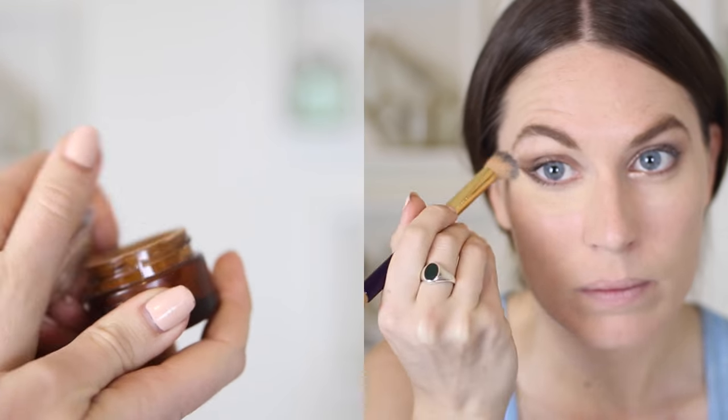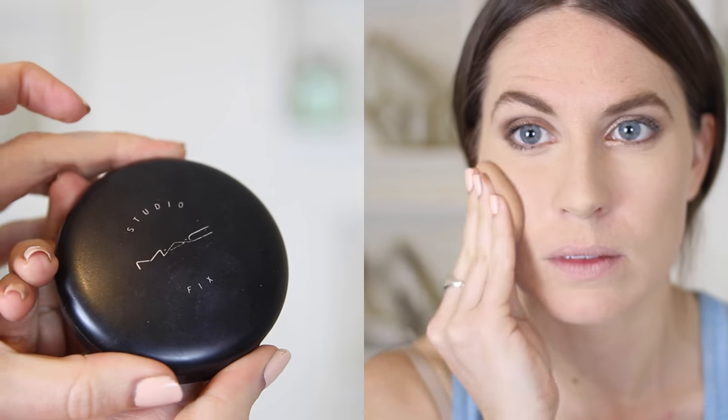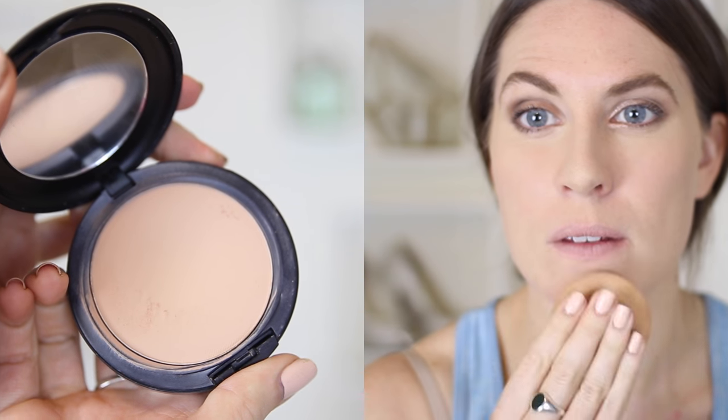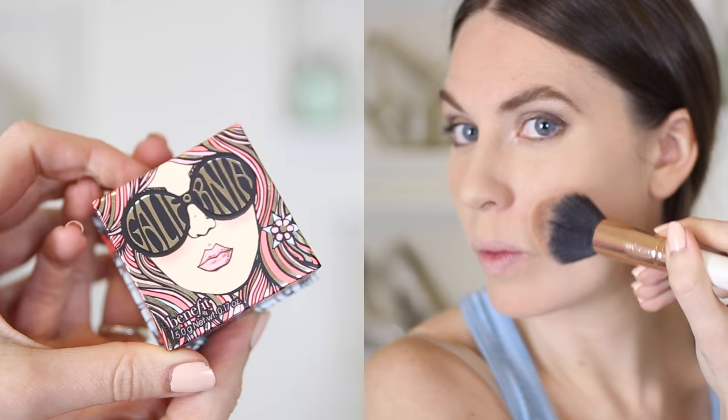And then I'm going to use this Bye Bye Concealer by IT Cosmetics. I found this on QVC and it's really good at just leaving a flawless finish under your eyes, on your nose, wherever you have blemishes. I love it. And then I'm setting this all in place with my MAC Studio Fix Powder — a cult hero staple for me from MAC. It's just really great to set your makeup in place.